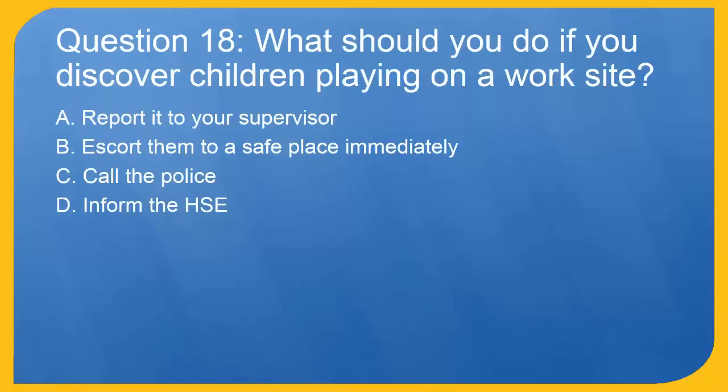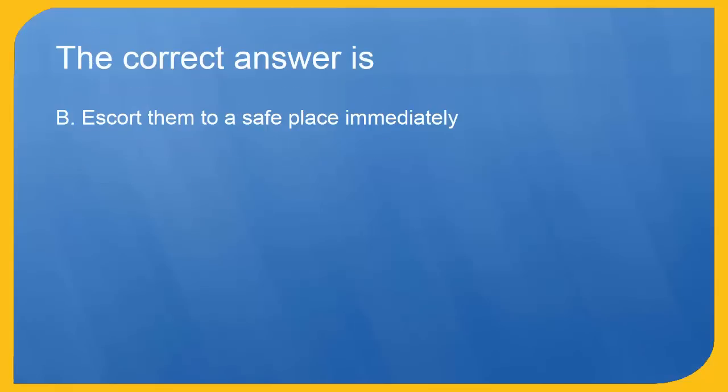Question 18: What should you do if you discover children playing on a work site? A. Report it to your supervisor. B. Escort them to a safe place immediately. C. Call the police. D. Inform the HSE. The correct answer is B. Escort them to a safe place immediately.